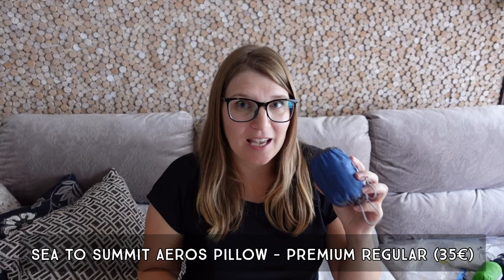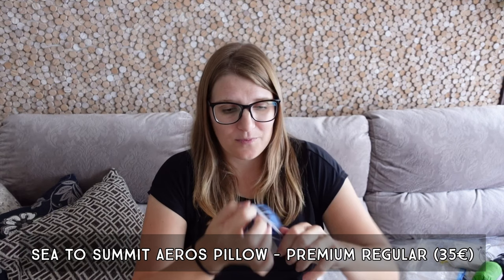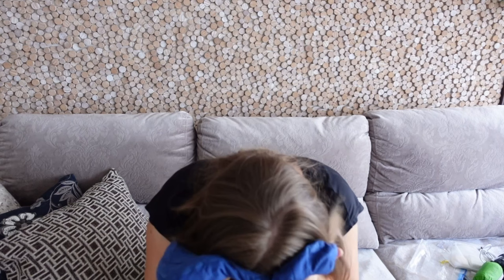Speaking of airplanes, the next item is my Aeros pillow. I used to have one of those neck pillows but switched to a regular inflatable pillow, which works much better for me. On an airplane I tend to sleep — like an idiot, to be honest — I just put this on the seat in front of me and lean forward. I sleep on my stomach so there's no way for me to sleep sitting up. When I bend forward in the seat and put this thing there it gives a lot of support to my head.